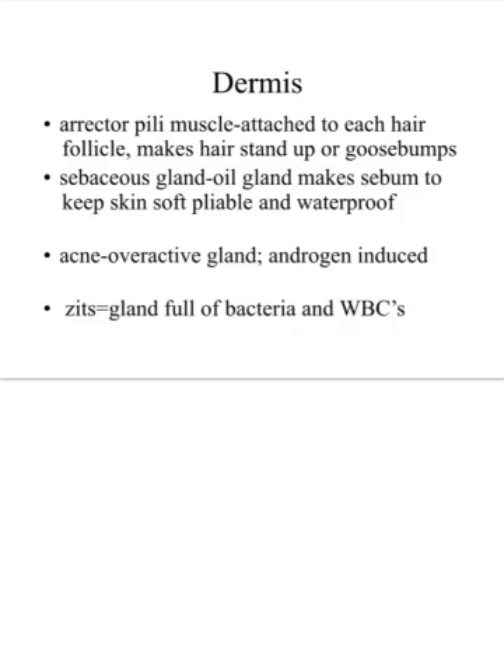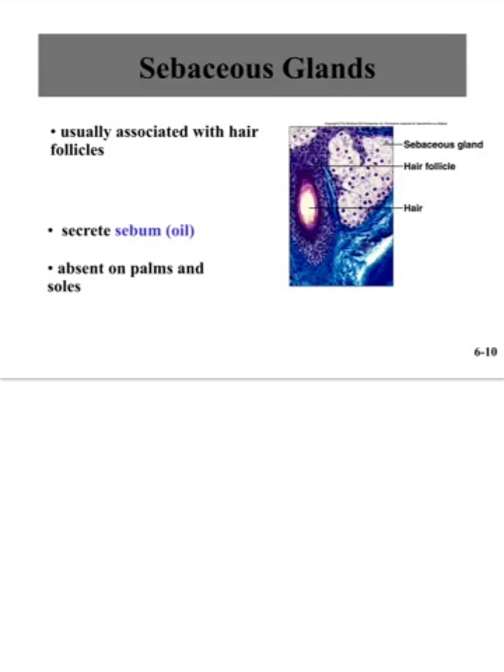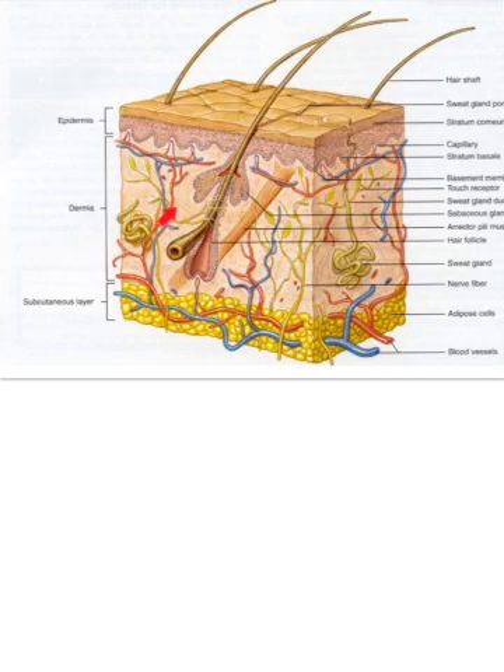Hair follicles also have a sebaceous gland surrounding them that dumps oil onto the follicle. That oil oozes up along the shaft, softening the hair and keeping it pliable and waterproof. Sometimes these glands become overactive, usually in response to male hormones or androgens — which increase at puberty — producing too much oil. That creates a breeding ground for bacteria, which love to consume the oil, leading to infection: pimples or acne. The oil also oozes to the skin surface to keep skin soft and prevent cracking, which would compromise our mechanical protection.